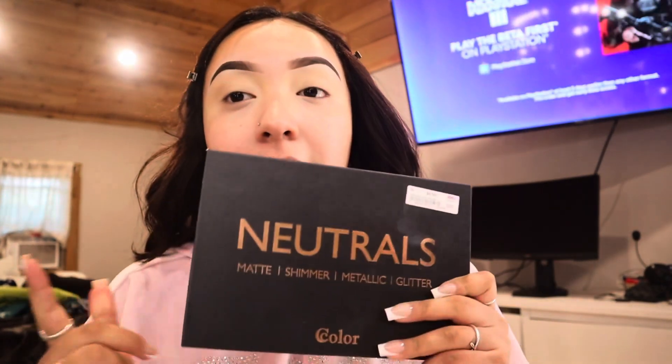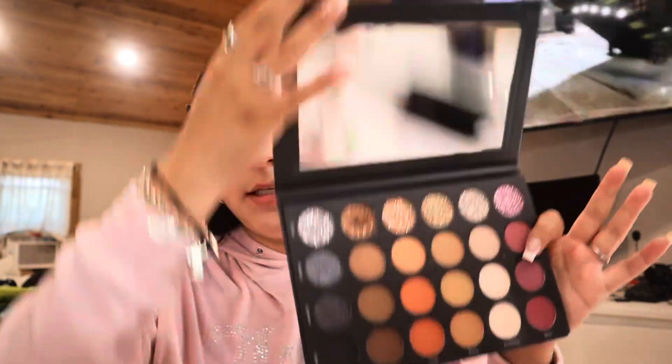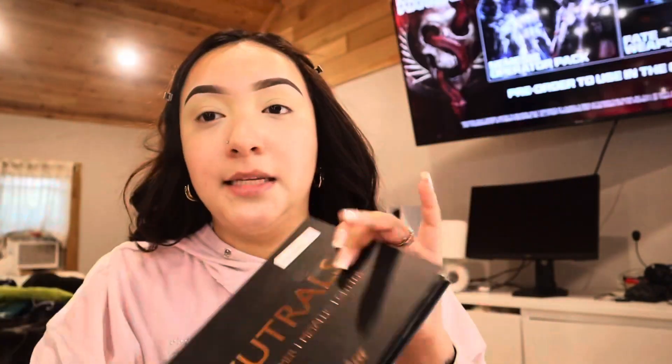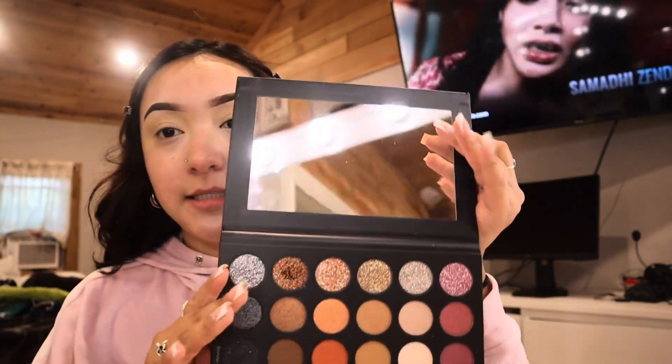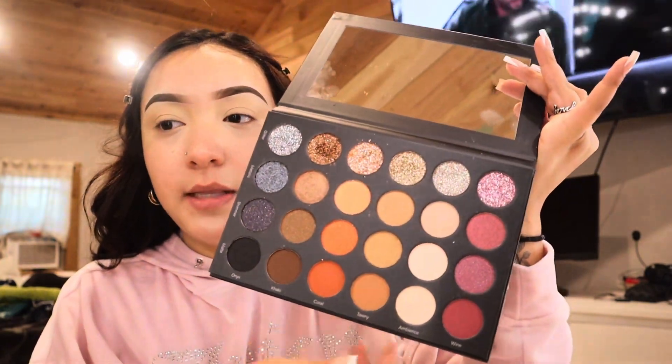I have this eyeshadow palette I bought from DDs — I'm a big shopping girl and I'm all about saving money. I recommend this brand, it's Colors with double C. Their eyeshadow is really pigmented. This palette was literally only seven dollars and it has a lot of beautiful colors and a big mirror.